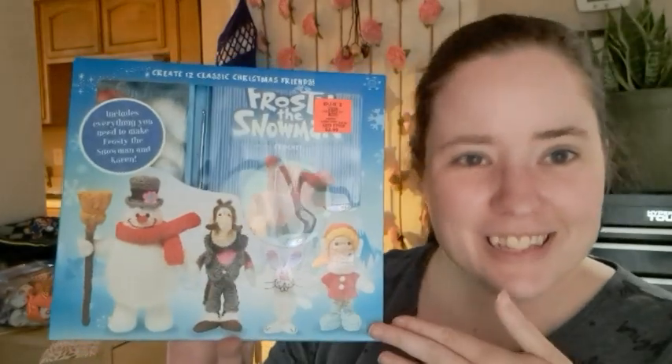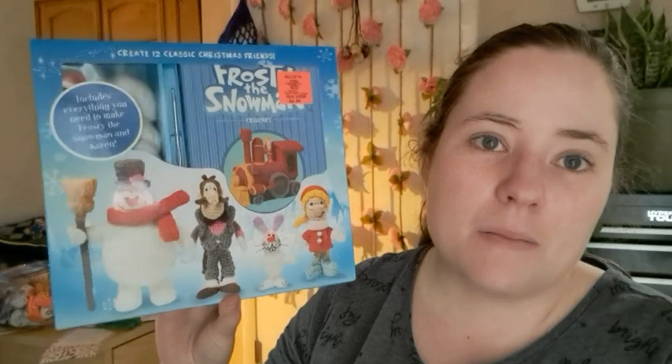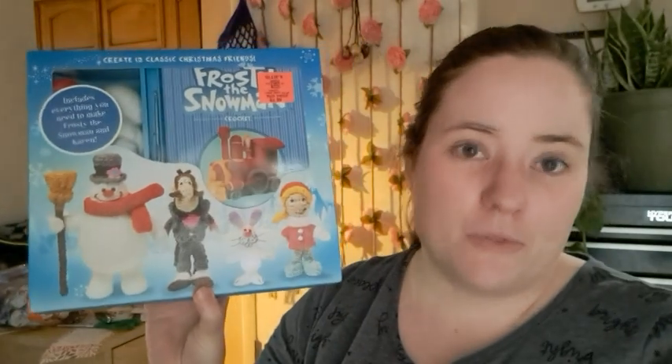I went to Ollie's, which is like an outlet store here — kind of like Big Lots. I know it's in a lot of other places too because I've seen other people do hauls from there. And I found something that I bought three copies of: one for myself, one for a Christmas gift, and one for a giveaway that I'll be doing tomorrow. It's the next thankful one. This was only $4, and they're normally like $24. It is one of the little crochet kits — Frosted Snowman. I love Frosty; this was my favorite Christmas cartoon growing up. I watched it all the time. And they were only $4 each, so that was awesome.